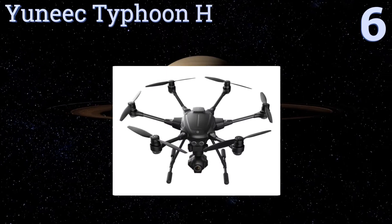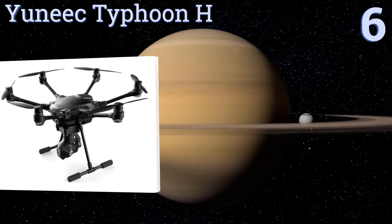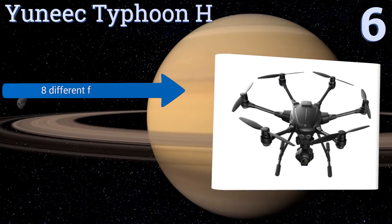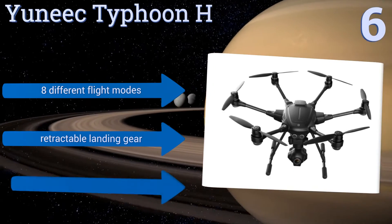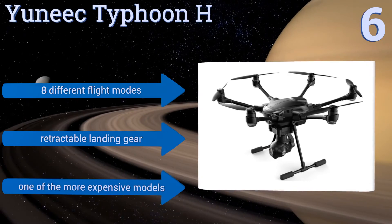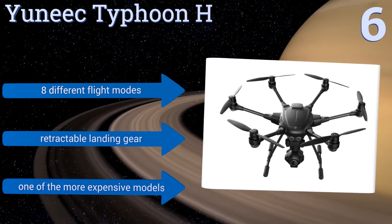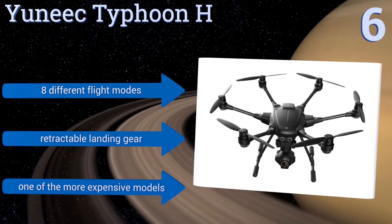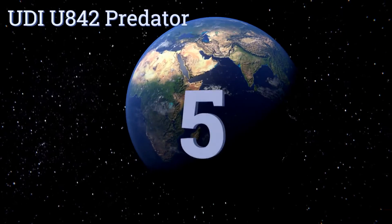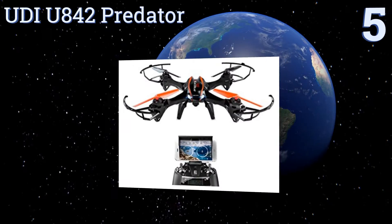Moving up our list to number six: using intelligent obstacle avoidance to protect its payload at speeds of up to 43.5 miles per hour, the Yuneec Typhoon H hexacopter has a 360-degree anti-vibration gimbal-mounted 4K camera that's a photographer's dream and makes it easy to get your bearings in FPV mode. It features eight different flight modes and retractable landing gear, however this is one of the more expensive models.